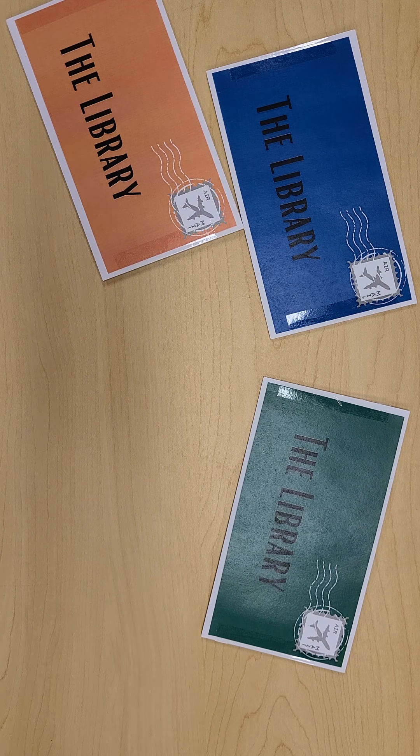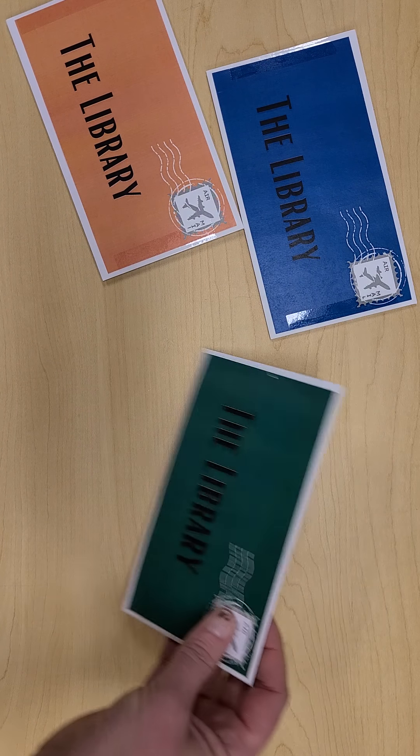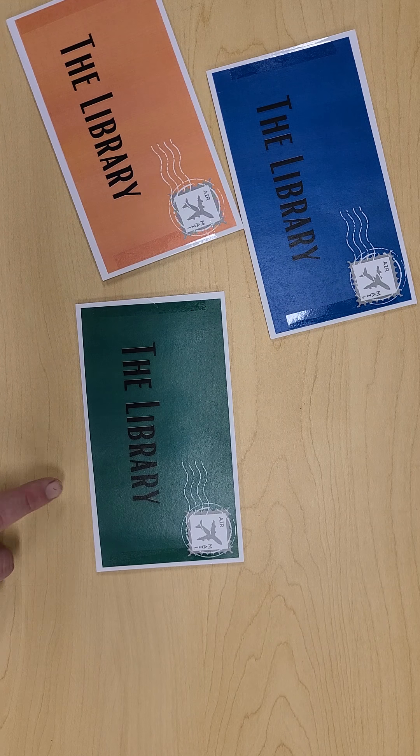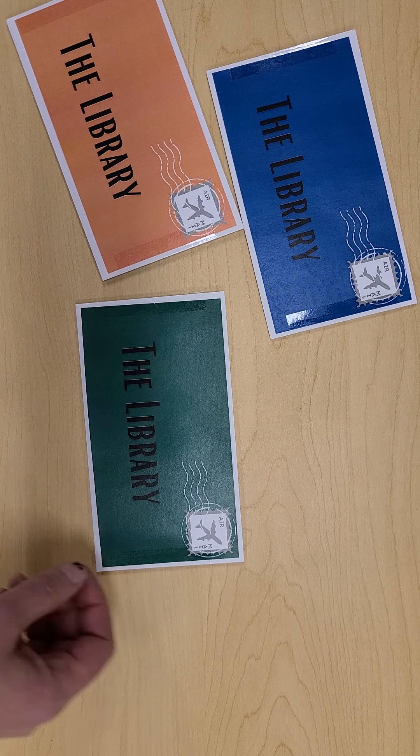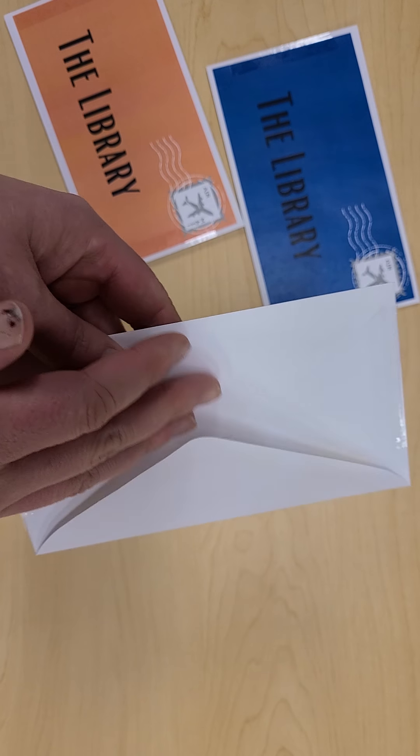Let's find out who sent another one of the letters. How about the green one? We got a lovely letter in the mail. We got a lovely letter in the mail. Getting mail is so much fun. I wonder who sent this one.